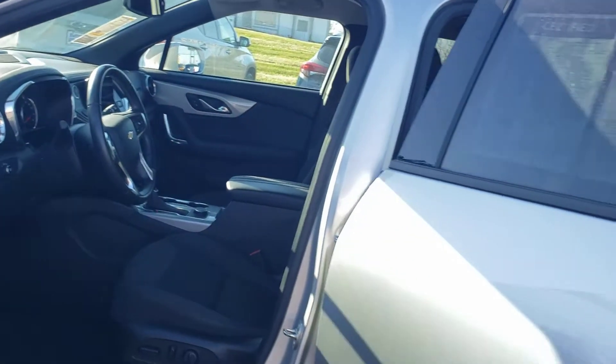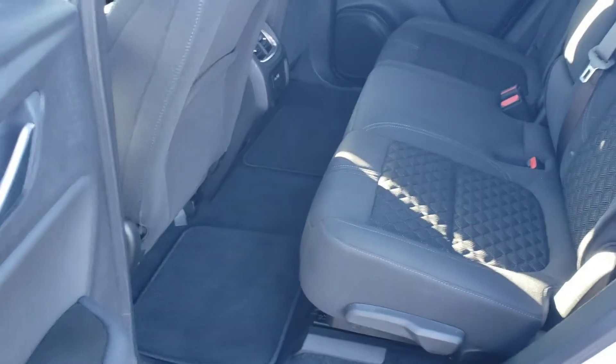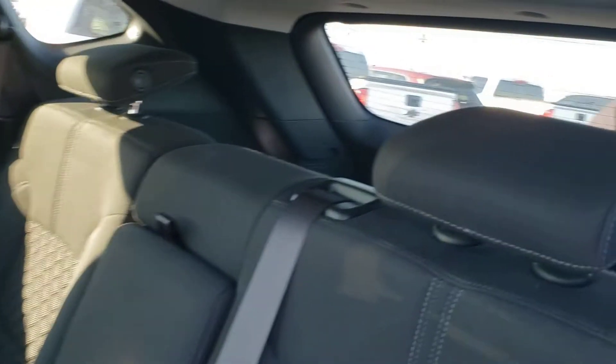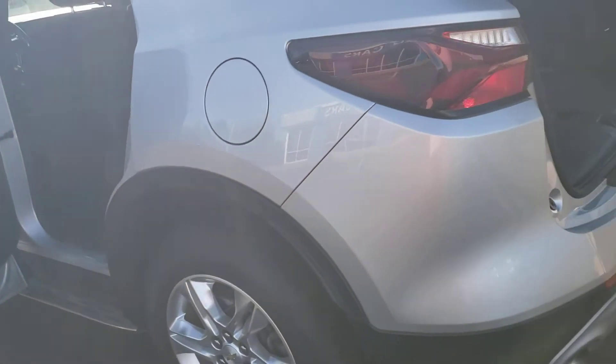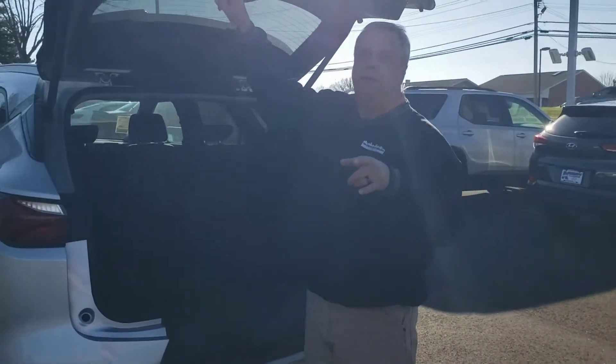Look at the size of the back seat — you said you're not going to have other humans in there, but it's big. And check this out, it has the power liftgate I was talking about.